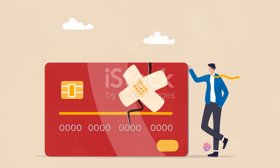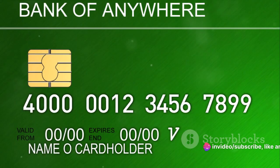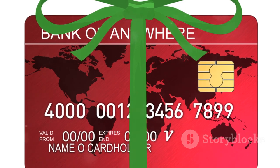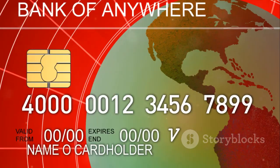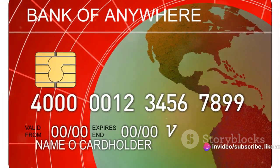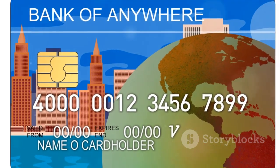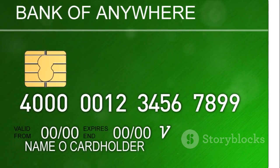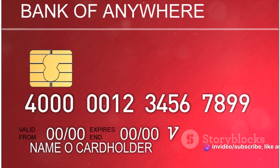Next, gather all necessary documents and data. Have your card details, your credit score, and any competing offers at your fingertips. You want to be prepared to make your case convincingly and factually. When you reach a representative, start by expressing your loyalty to the company. Mention how long you've been a customer and, if applicable, how you've consistently made payments on time. This sets a positive tone and shows that you're a reliable customer.